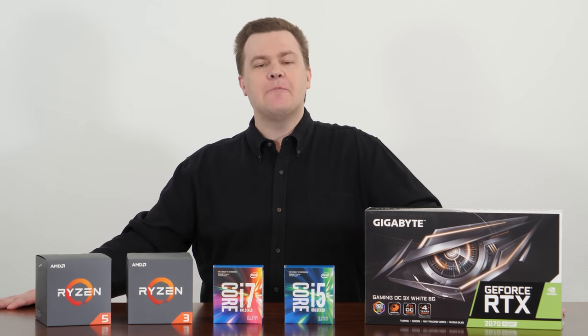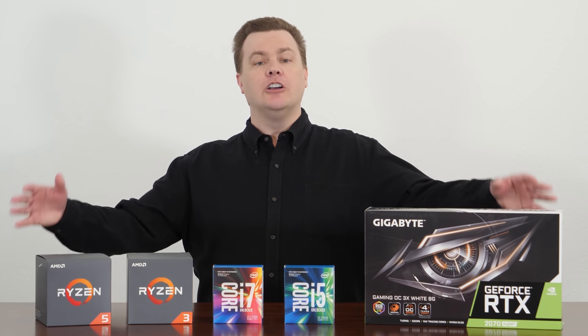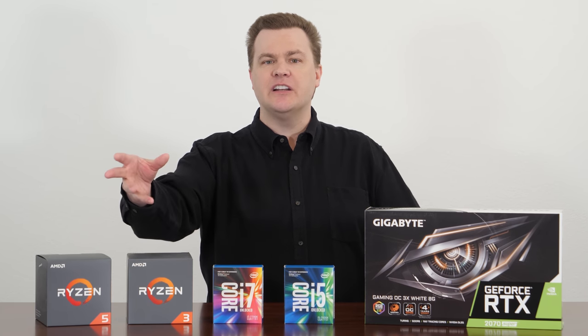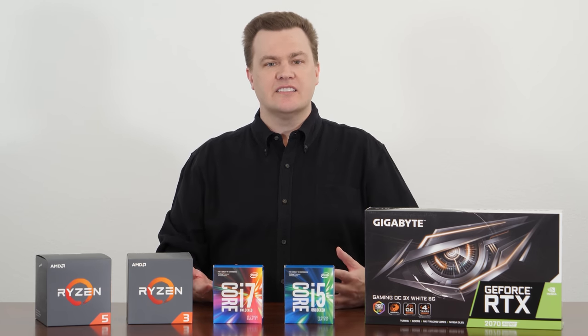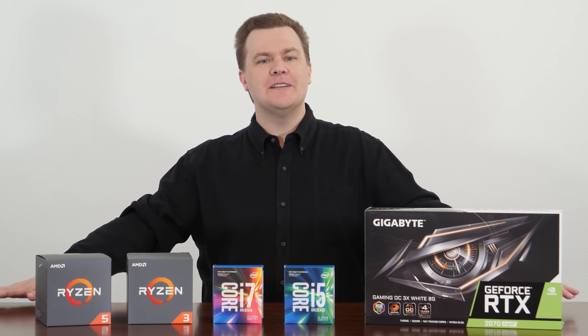I could sit here and talk about hyperthreading until I'm blue in the face, but if you want an explanation of hyperthreading, go watch the first video - link down below. The first five to seven minutes of that video is a detailed discussion of hyperthreading. I've talked long enough - let's get directly to the benchmarks.